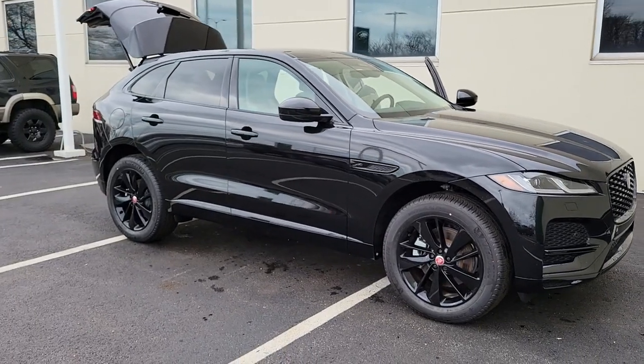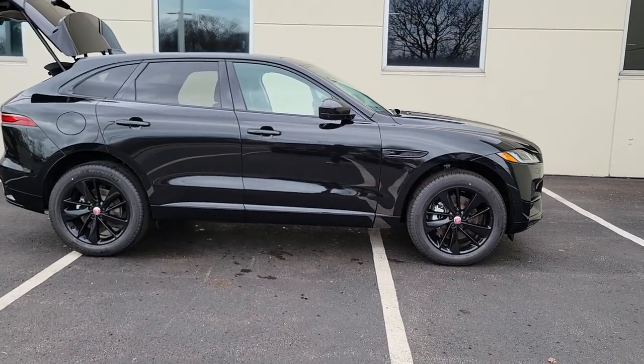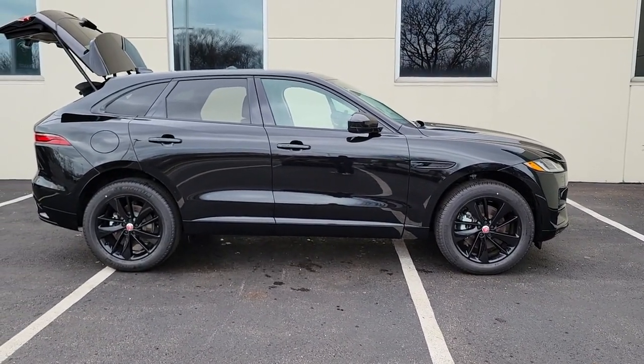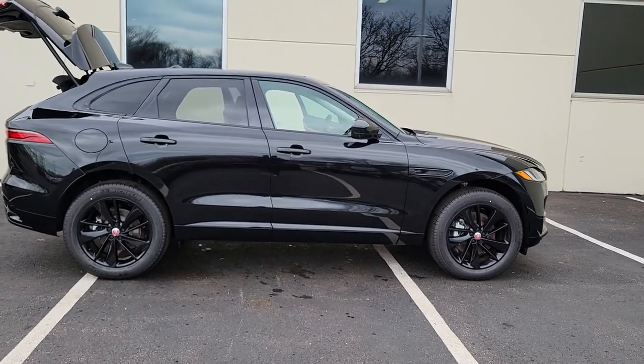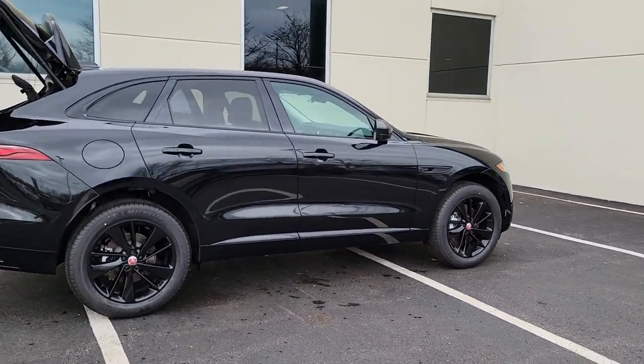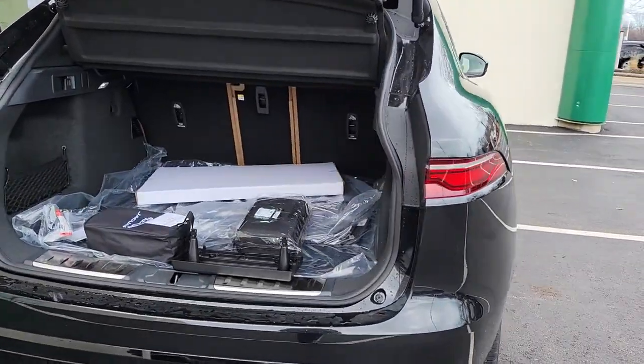Get into the 2022 Jaguar F-Pace. Be passionate about the drive. Get into this alluring F-Pace and experience the essence of motorsport spirit. From its firm suspension and responsive performance to its tasteful interior and attention-grabbing looks, this mid-size luxury crossover is pure pleasure.